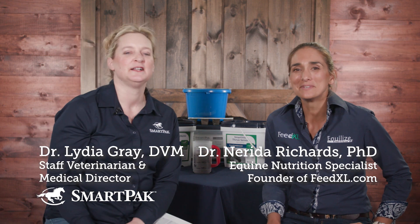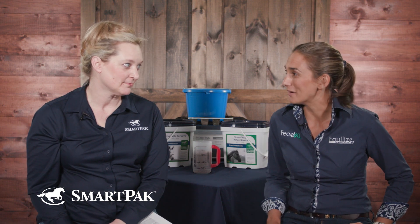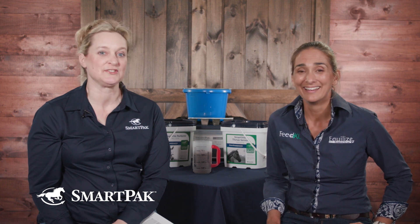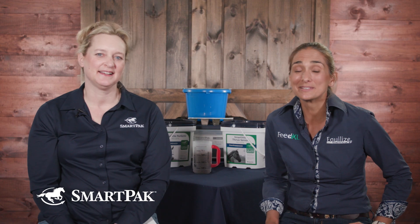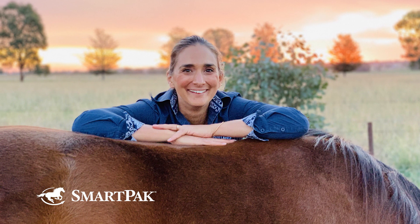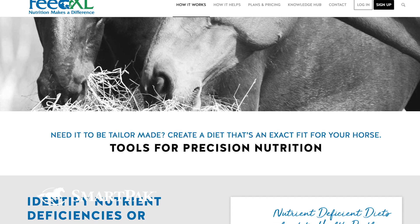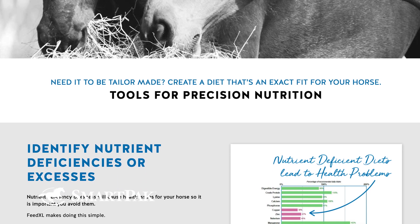Sure, thanks Lydia. I'm Nerida. I'm an equine nutritionist from Australia, which is probably quite obvious given my accent. I work as a consulting nutritionist in Australia. I formulate feeds and supplements for companies all over the world. I also run the feedexcel.com website, which is a nutrition calculator that horse owners use to put their horses' diets together.